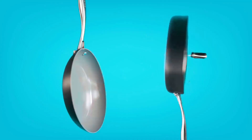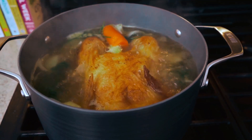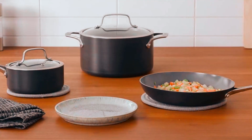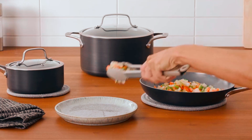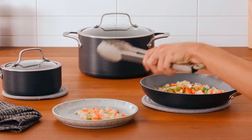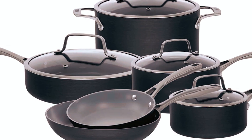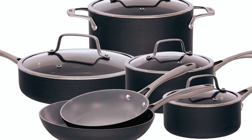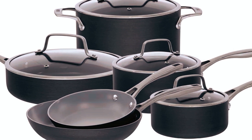It features heavy-gauge strong aluminum construction that ensures optimal heat distribution for fast and even cooking. This collection is suitable for all stovetops except induction, and the beautiful hyacinth blue exterior makes it a great stylish transfer from kitchen to the dining table. This set is suitable for everyday meals and consists of two fry pans, two saucepans, a sauté pan, and a Dutch oven with associated lids.